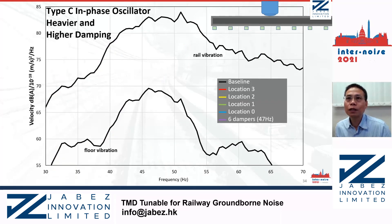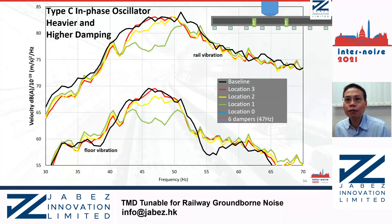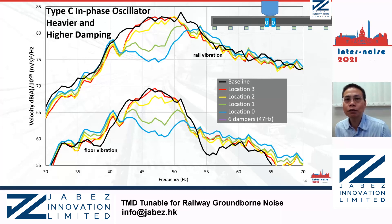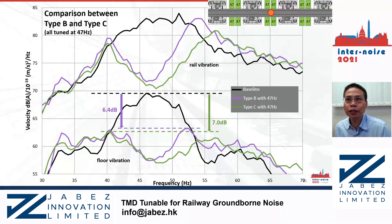Again, the same test but this time using the Type C damper with a larger oscillator. Similar to previous testing, when it is far away from the source the damper shows low effect. However, when the damper is installed within the effective link, it provides broader reduction than the Type B oscillators. With 6 dampers installed within the effective link, the reduction is around 14 dB at the tuning frequency. With the large mass ratio and higher loss factor, the reduction at the adjacent pit is further improved to 7 dB.